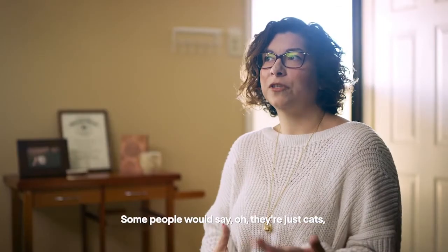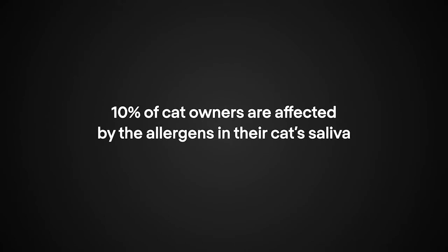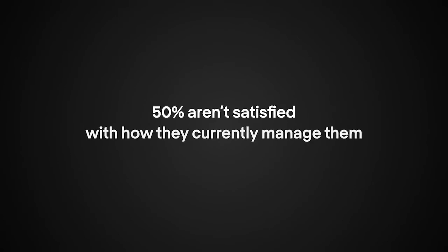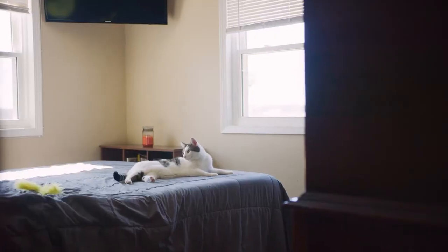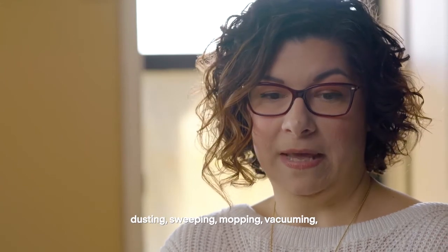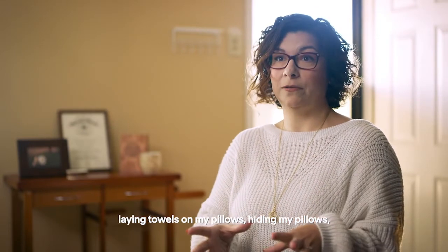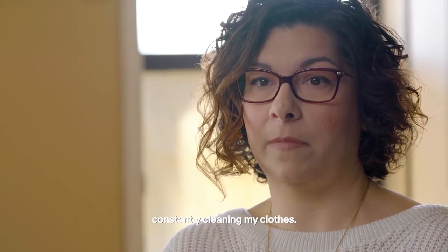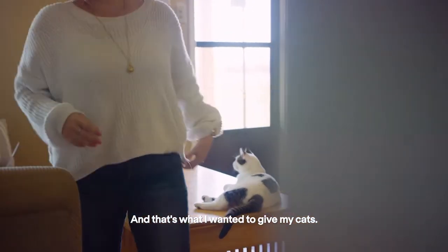Some people would say, 'Oh, they're just cats,' but they're not — they're part of my family. I was probably doing 10 to 15 different things a day just to be able to live with the cats and have them near me. We started shutting doors some nights, dusting, sweeping, mopping, vacuuming, vacuuming the furniture, the bed, laying towels on my pillows, hiding my pillows so there was no hair on them, constantly cleaning my clothes. You can't hug, you can't hold. And that's what I wanted to give my cats.